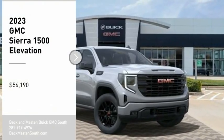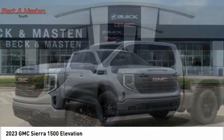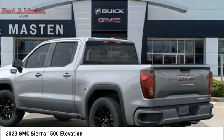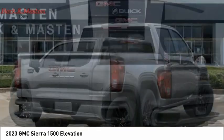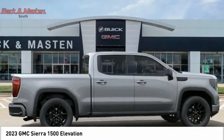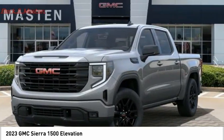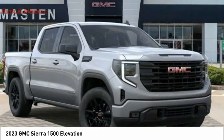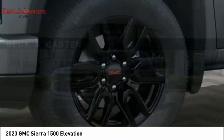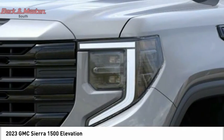Come test drive the 2023 Sierra 1500. The GMC Sierra is a full-size pickup with all the functionality you could expect. With multiple trim levels, the GMC Sierra provides a wide range of features for you to enjoy. Power and advanced technology can both be found in this fantastic truck. If affordable style and reliability are what you're looking for, this vehicle couldn't be more perfect. Drive it today.